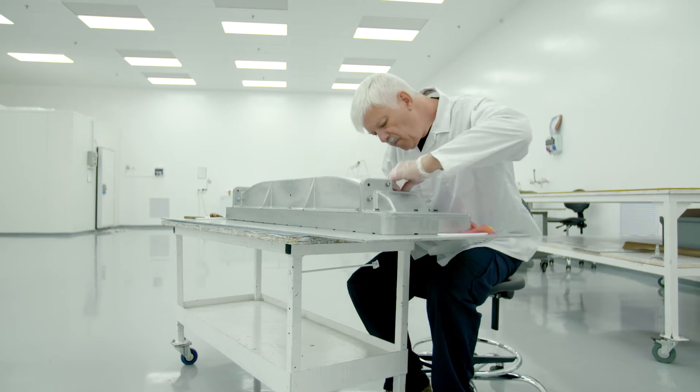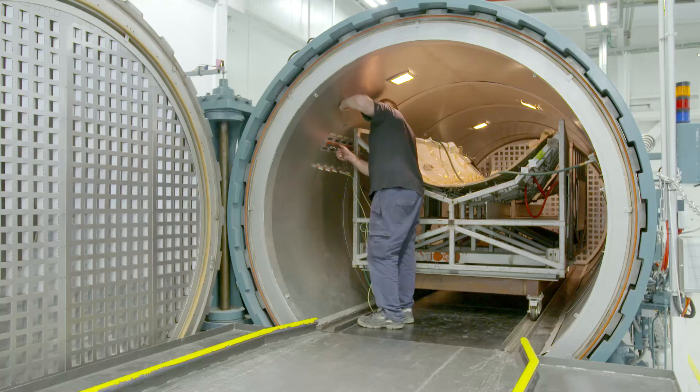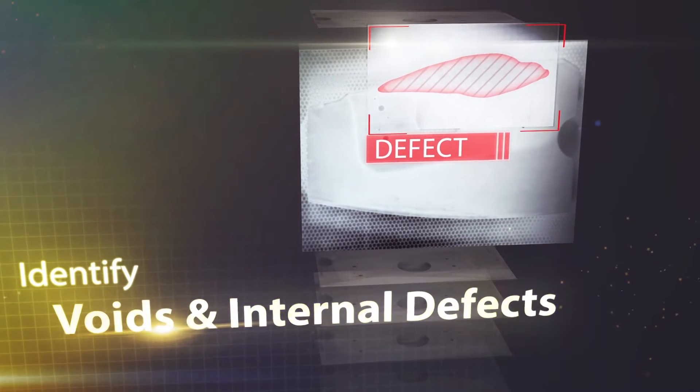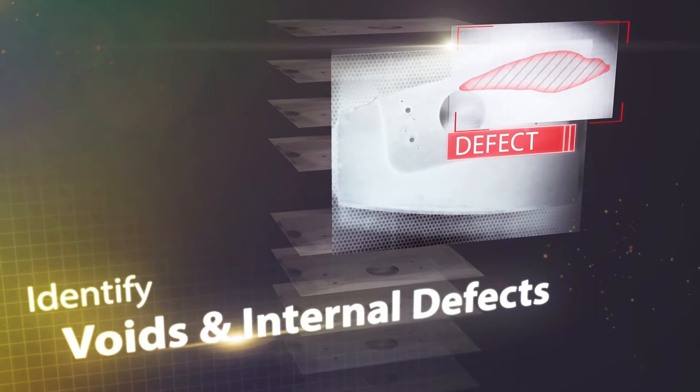Efficient manufacturing requires fast and reliable inspection technologies. What if you could use an amazing, fast and reliable technology that will enable you to inspect parts, identify voids, and internal defects at new levels of speed and comfort?